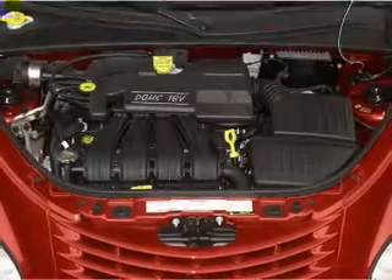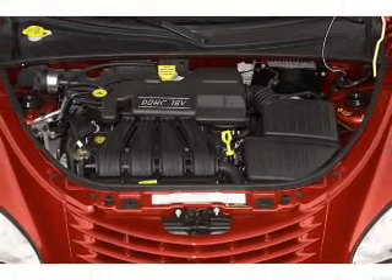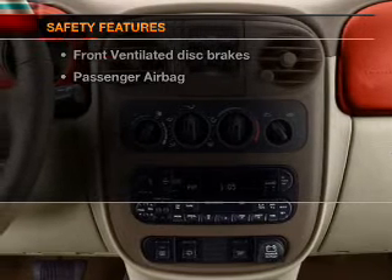Air conditioning, power windows, power steering, an AM-FM stereo with a CD player, an adjustable tilt steering wheel — and for your peace of mind, the following safety equipment is included.